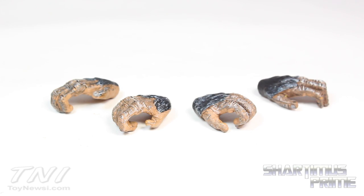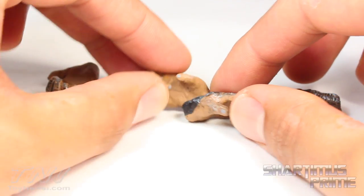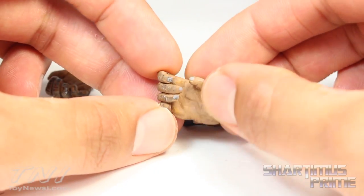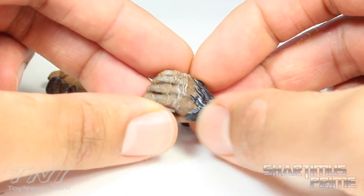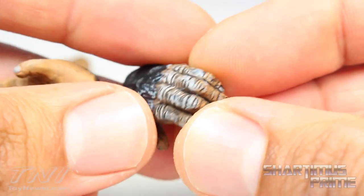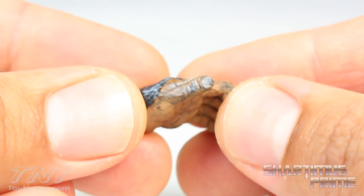Just like the Caesar figure, he comes with two sets of hands. One set of hands is kind of like an open palm, and then these two are the spear wielding hands. Just like on the Caesar figure, we have some great paint applications on here — you can see the nails are painted nicely, you can see all the grooves and lines right there in the palm of the hand. We get that white war paint right there on the knuckles. I really like how the fur came out on this — this is just too awesome. They did a fantastic job with these.